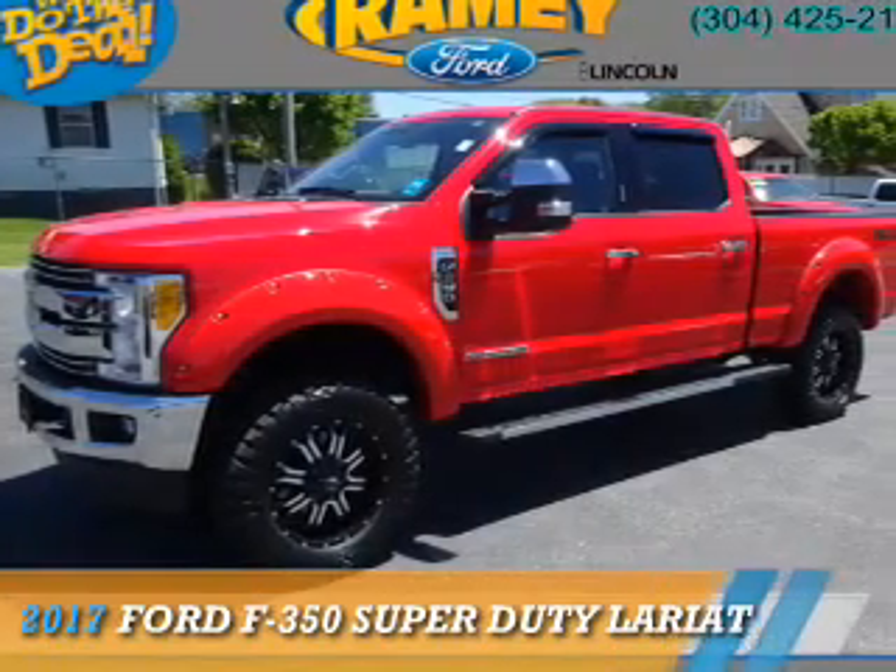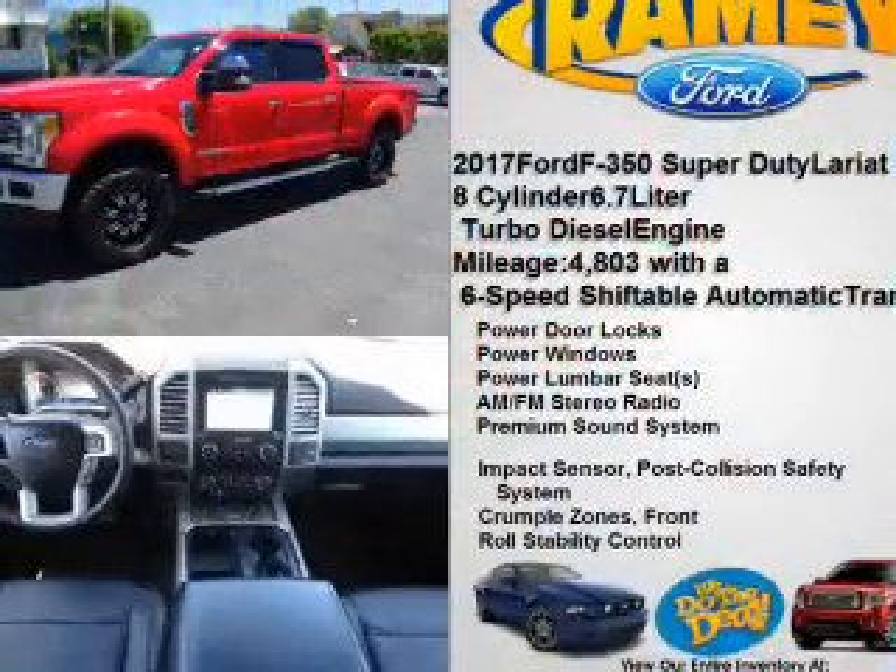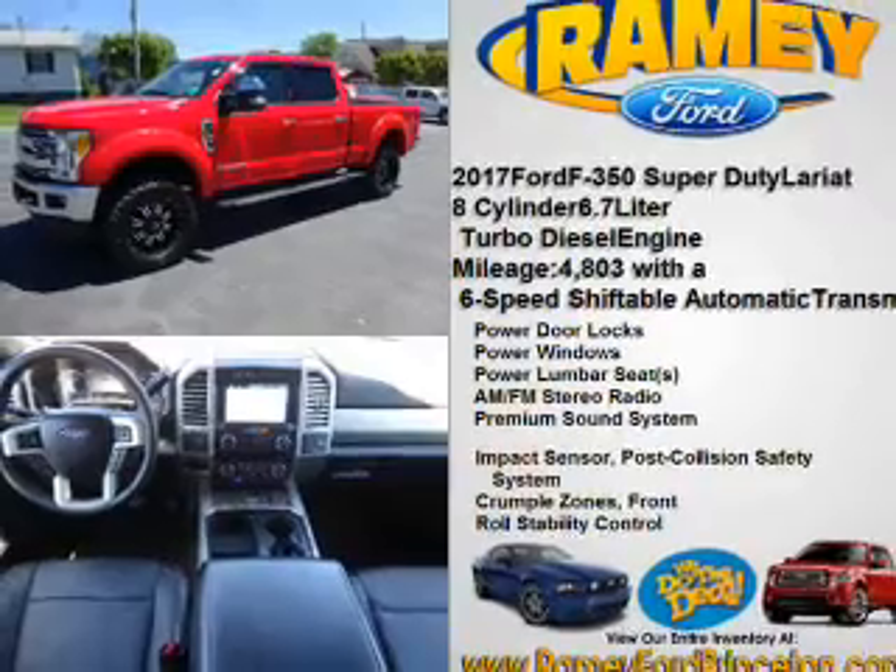This could be the vehicle you're looking for. It's powered by four-wheel drive, a 6.7-liter, 8-cylinder engine, and a 6-speed automatic transmission.